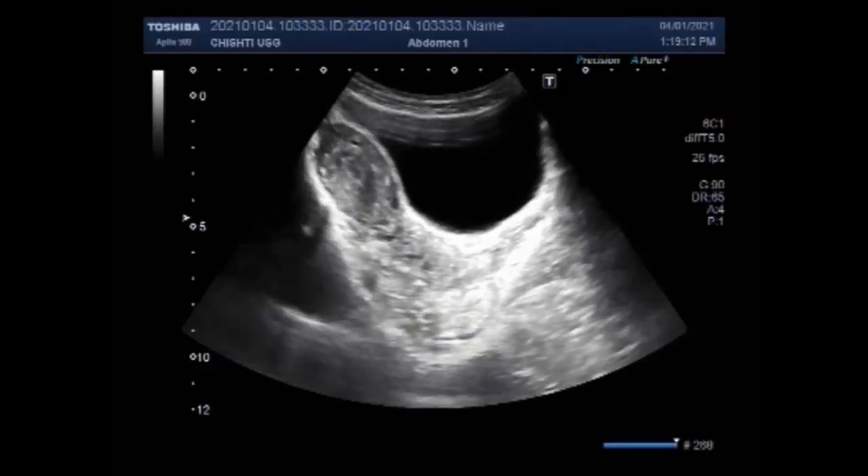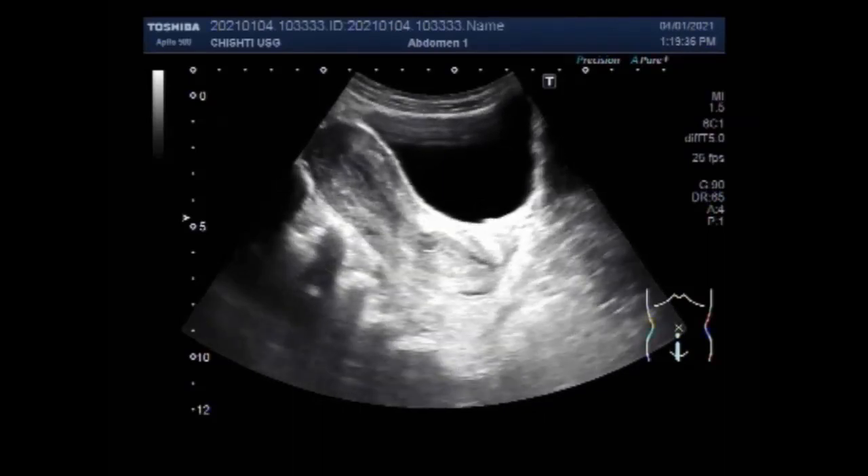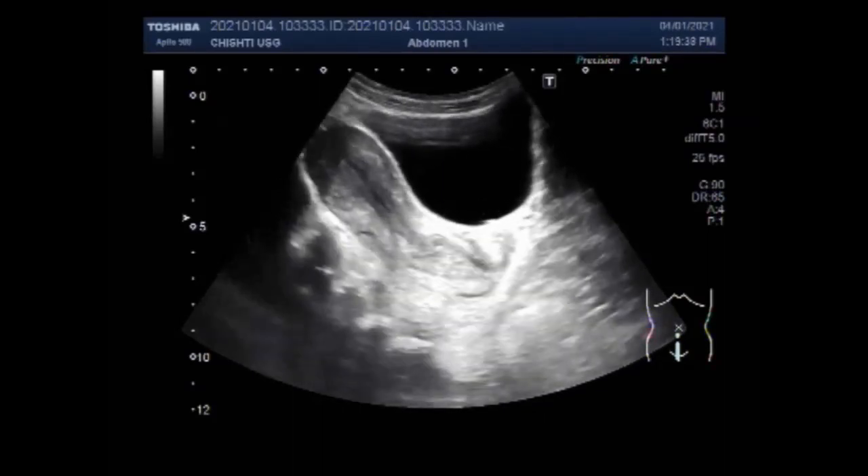Most ovarian cysts are small sacs filled with fluid in the ovaries. These are called simple ovarian cysts. If an unexpected cyst or enlarged ovaries is found during a pelvic examination, you should have a general ultrasound to assess for any other abnormality. You can see the uterus looks echo-morphologically normal.